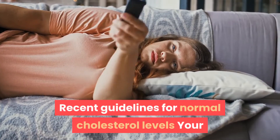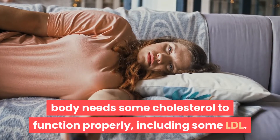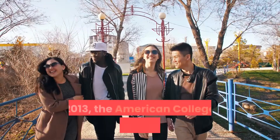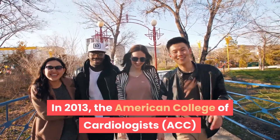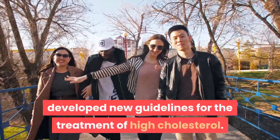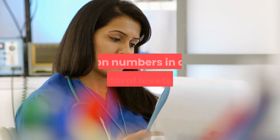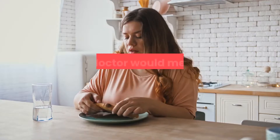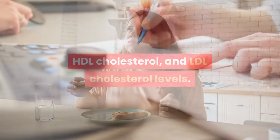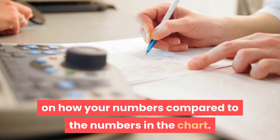Your body needs some cholesterol to function properly, including some LDL, but if your LDL levels are too high, it can raise your risk of serious health problems. In 2013, the American College of Cardiologists (ACC) and the American Heart Association (AHA) developed new guidelines for the treatment of high cholesterol. Before this change, doctors would manage cholesterol based on numbers in a cholesterol levels chart, measuring total, HDL, and LDL cholesterol, then deciding whether to prescribe cholesterol-lowering medication based on how your numbers compared to the chart.